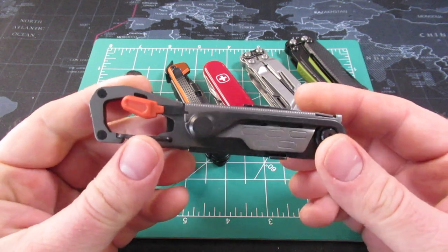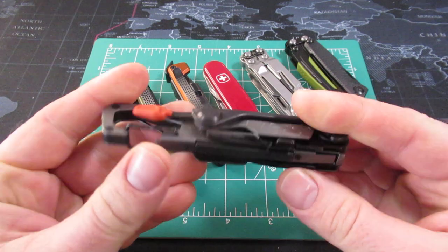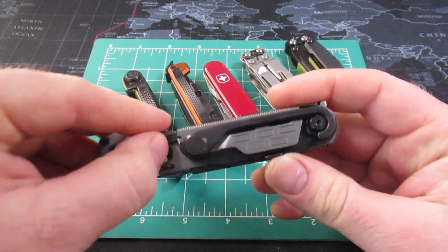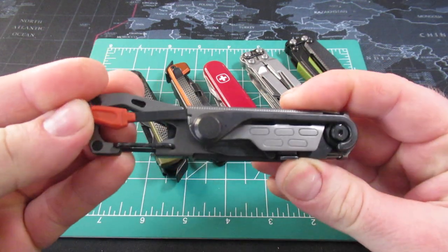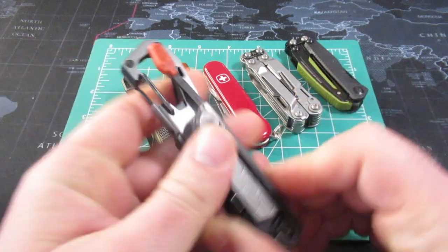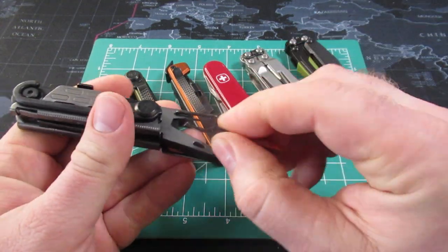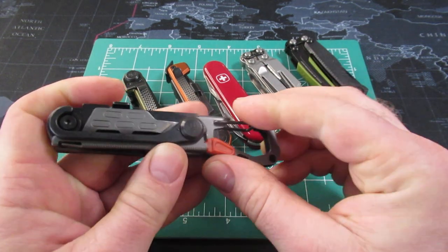Last year Gerber really shook things up a little bit with the Gerber Stakeout. It was definitely different from what they had been making. This is primarily a tool for going outdoors, for camping and so forth. And it has this set of tweezers right here with the orange tip so you do not lose it, and then it fits back like so.